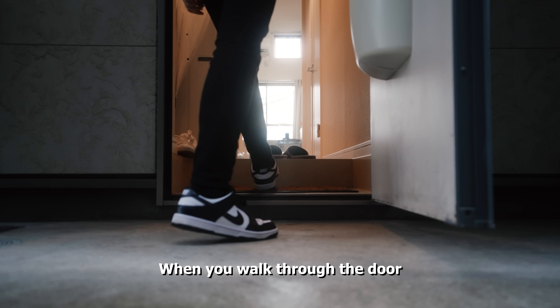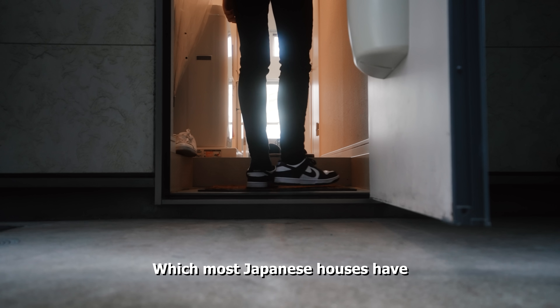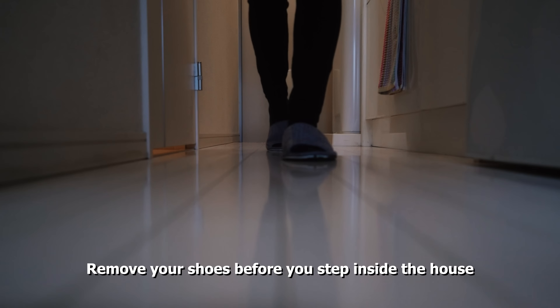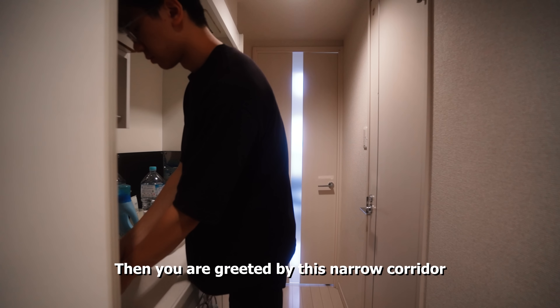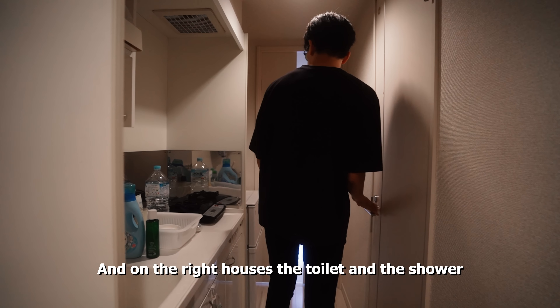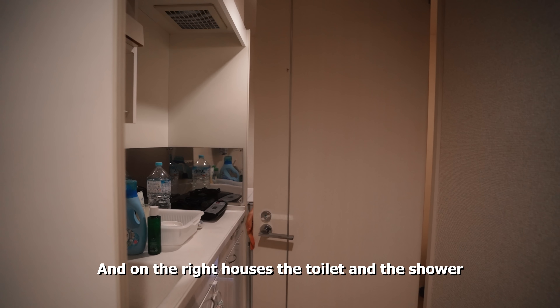When you walk into the door, there is a genkan, which most Japanese houses have. It is just an alcove where you remove your shoes before you step inside the house. Then you are greeted by this narrow corridor, which on the left houses the kitchen, and on the right houses the toilet and the shower.